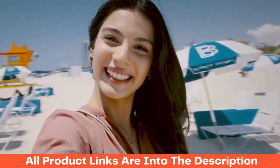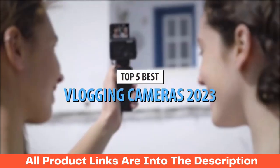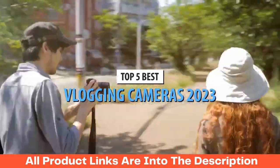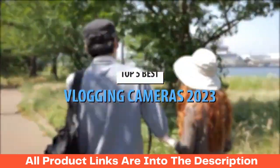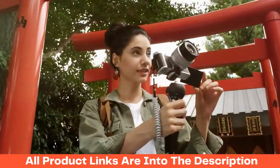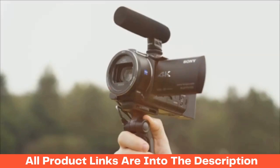What's up guys! Today's video is on the top 5 best vlogging cameras in 2023. Through extensive research and testing, I've put together a list of options that'll meet the needs of different types of buyers — whether it's price, performance, or particular use, we've got you covered.